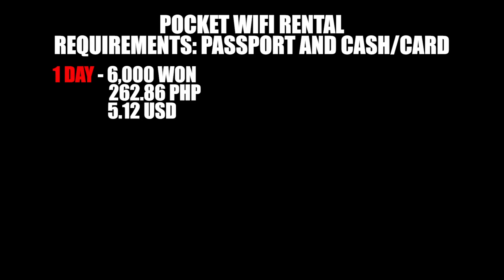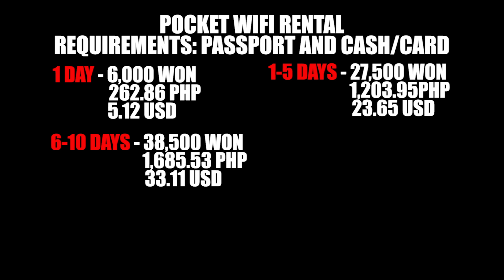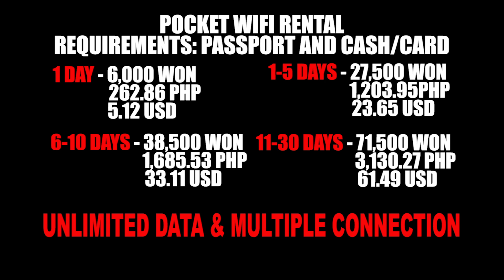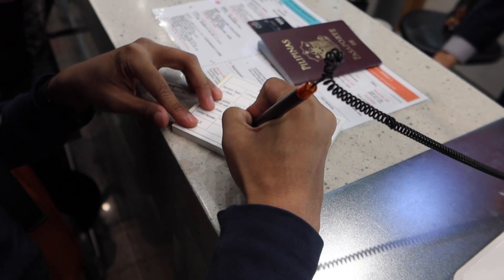Number three naman, yung pocket wifi nila — sobrang bilis ng pocket wifi nila, walang problema doon. Pwede tayo makakuha ng ganito sa airport mismo. Huwag nyo rin kalimutan i-surrender yung pocket wifi kung saan nyo pinick up yung pocket wifi, doon nyo rin i-surrender.